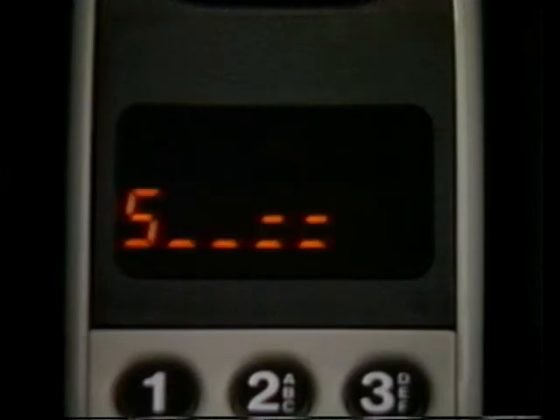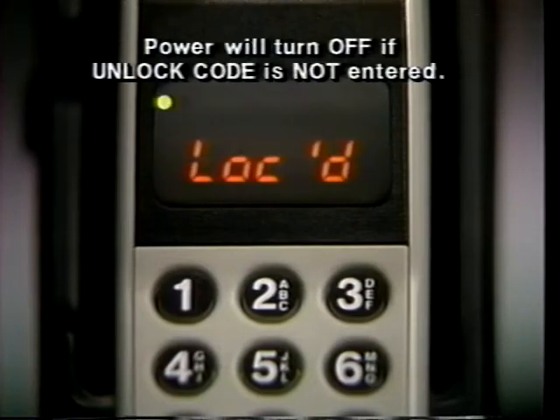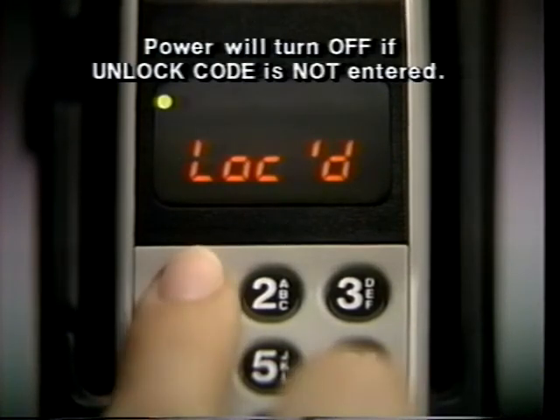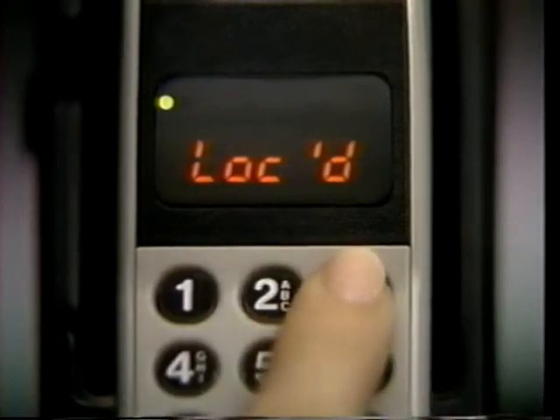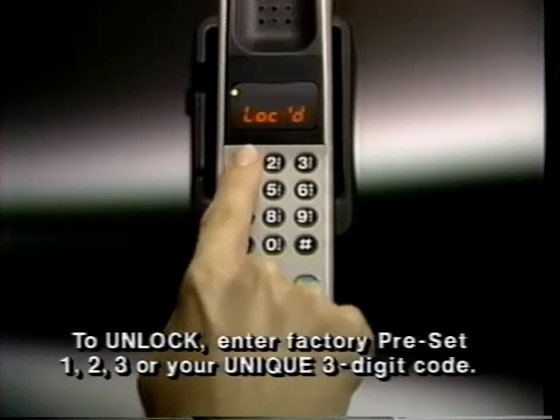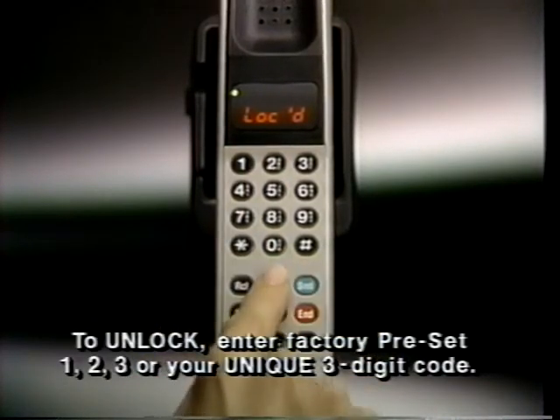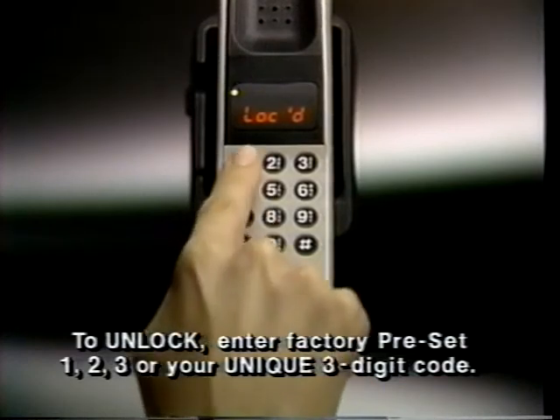Press power whenever you want to turn your phone on or off. As the phone powers up, it performs a split-second system check to ensure it's working properly. If your phone is locked, this is the first message you'll see. Your phone is programmed to unlock by pressing 1, 2, 3. If your salesperson changed the code to a number of your choice, enter it instead. If you make a mistake, press clear and start again.